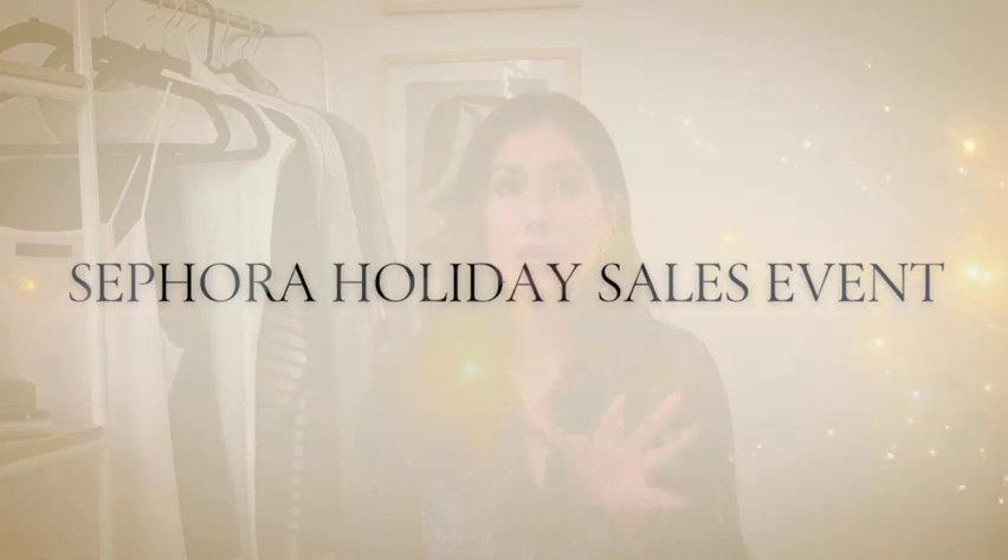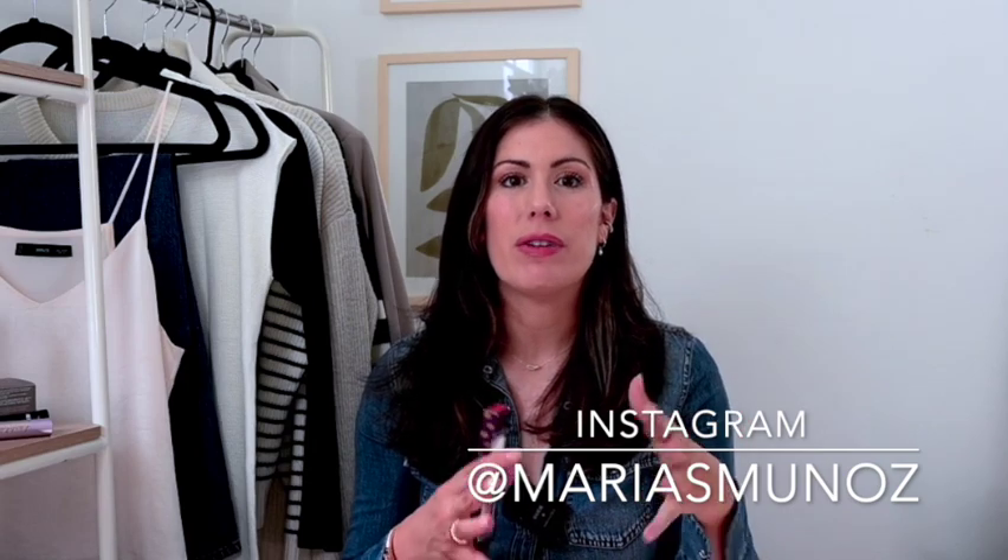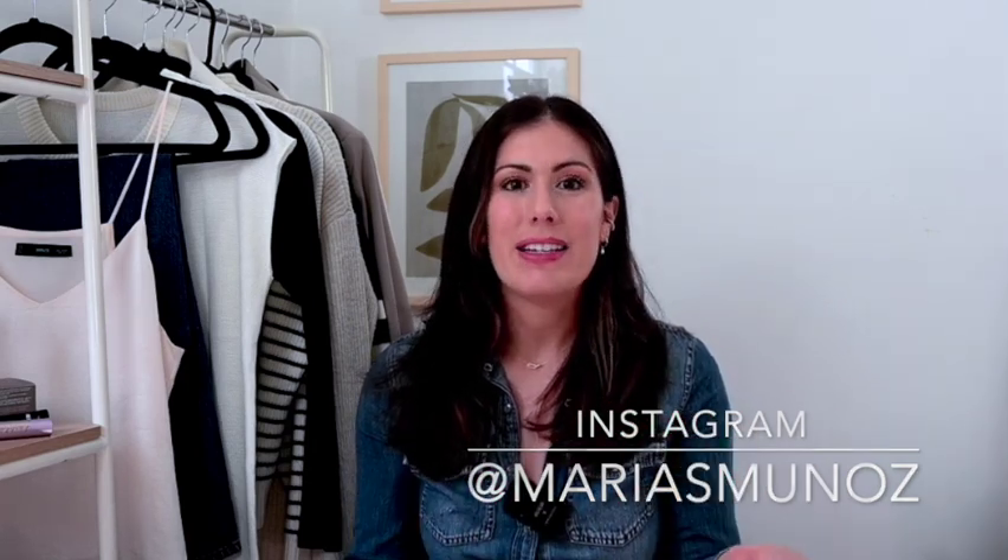Hey guys, welcome back to my channel! Today I'm going to be sharing some of my Sephora favorites. Sephora is having their biannual VIB sale, which is the holiday savings event. You're going to see a lot of holiday bundles, which are great going into the holiday season because a lot of the time they're discounted — sometimes a travel size variation or a best seller — so you can try it at a more affordable price, or split them up as gifts for family and friends.